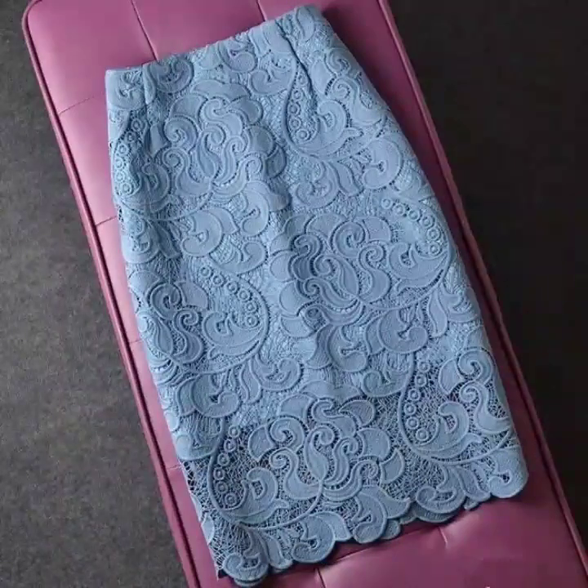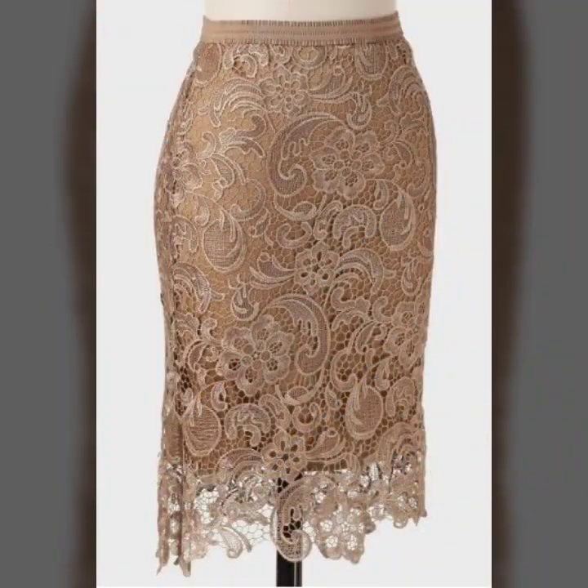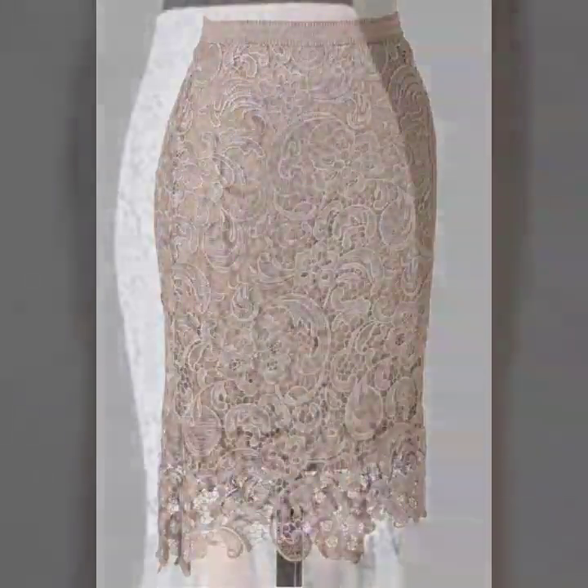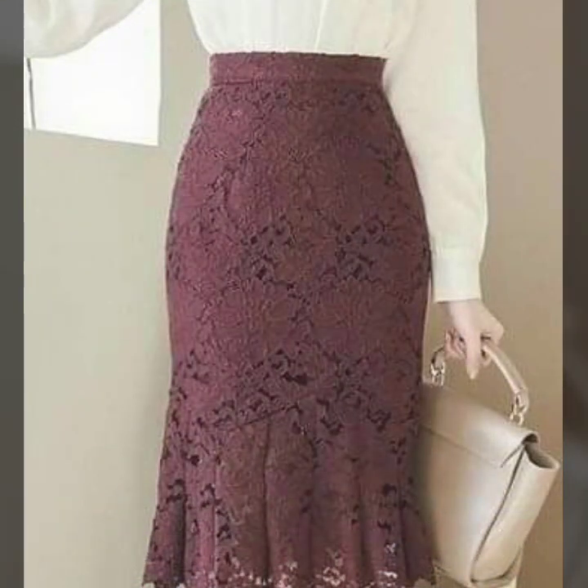In this video you're going to get ideas for pencil skirts, beach tail skirts, and mermaid skirt designs for women. All the designs are just amazing and gorgeous — they're all eye-catching designs.